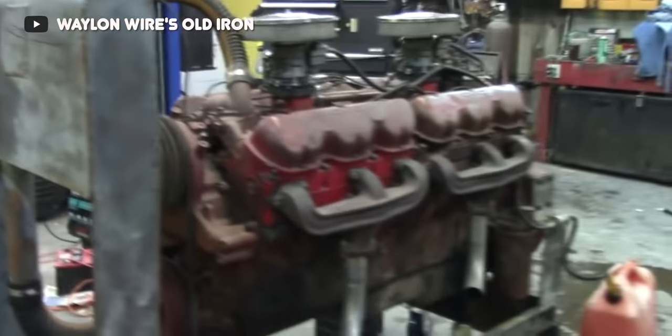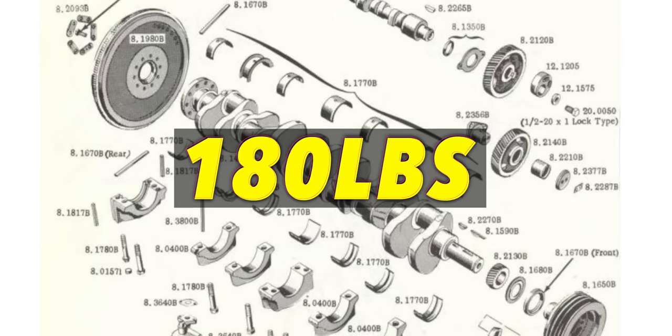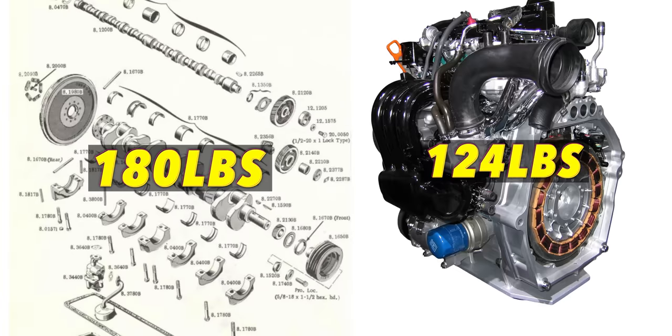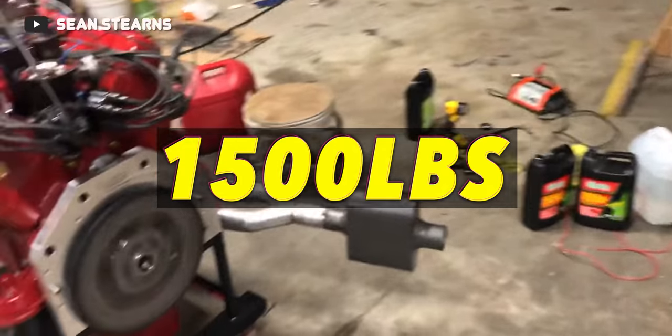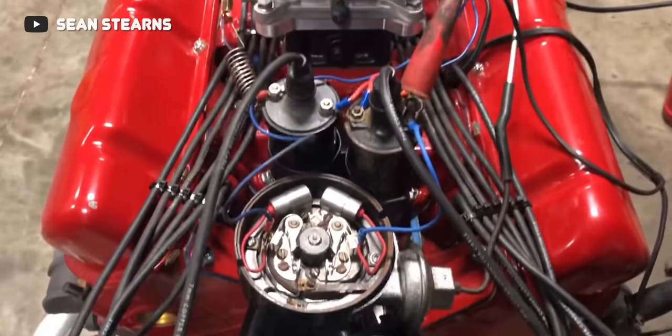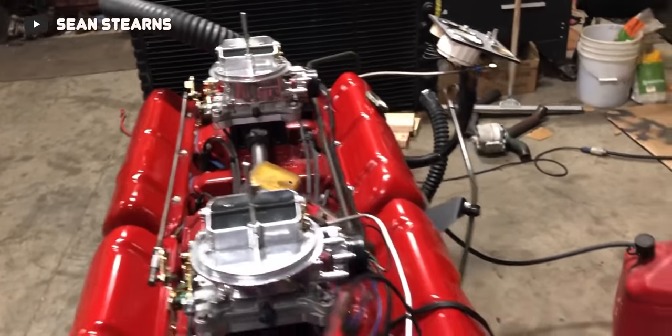As an interesting side note, the crankshaft for this thing came in at 180 pounds — quite literally weighing more than some small modern engines when fully assembled. And that weight isn't too surprising when you consider the length of this thing at 4.2 feet long. To call this thing big would be an understatement. Even more ridiculous is the fully assembled weight at 1,500 pounds, including the intake and exhaust systems.